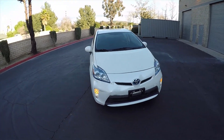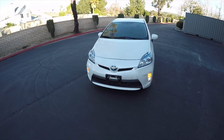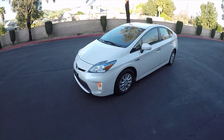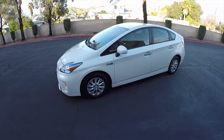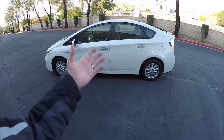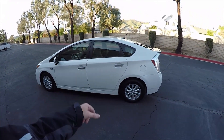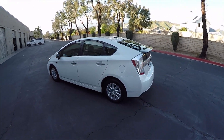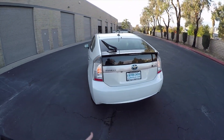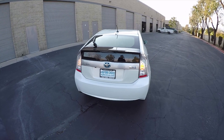Hi, my name is Mike Johnson. I'm taking you on an inside and outside video tour and explanation about this 2014 Toyota Prius plug-in hybrid. This car is low mileage — it's only got 47,000 original miles. It's a pearl white color and it comes with a lot of benefits.